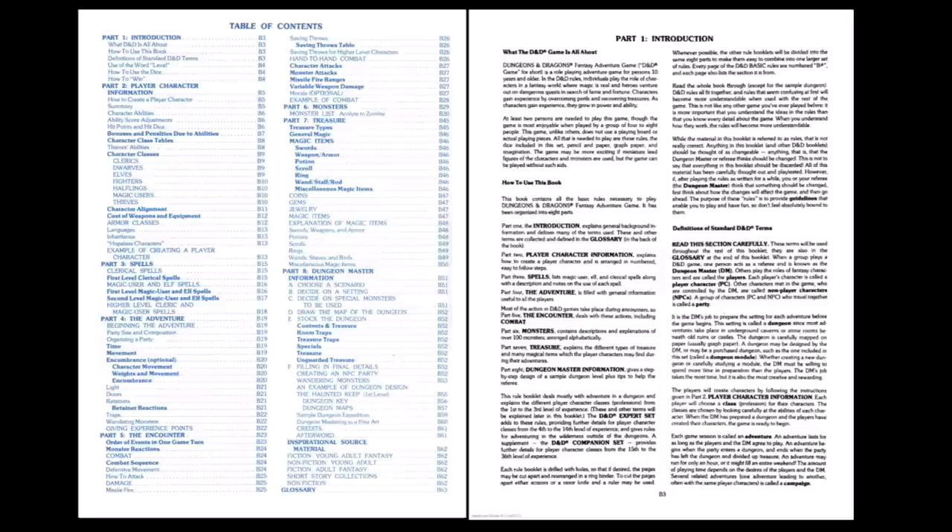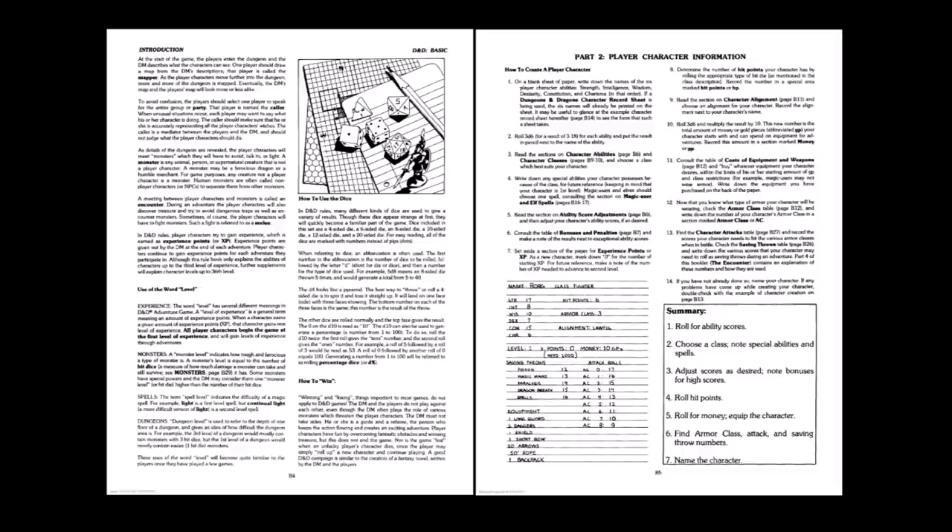The Moldvay Basic Rules are presented in eight parts. Part 1 is the introduction, which includes a list of standard D&D terms and a brief overview of what a roleplaying game is. Note that the idea of the caller is still highly suggested — essentially a player who told the DM what the group was going to do after consulting with the rest of the group. It fell out of favor quickly. However, the introduction does a fine job of explaining core concepts: experience points, use of the word level, what a monster is, and concepts like winning that don't really apply in D&D.